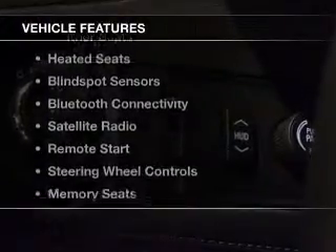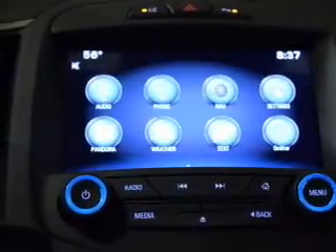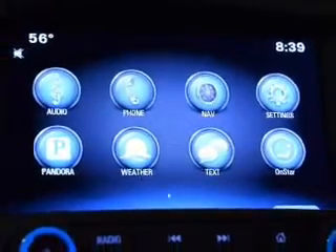The features include a power sunroof, push-button start, leather seats, heated seats, blind spot sensors, Bluetooth connectivity, satellite radio, remote start, steering wheel controls, and memory seats.